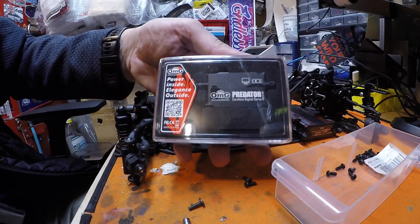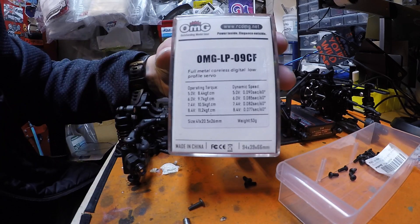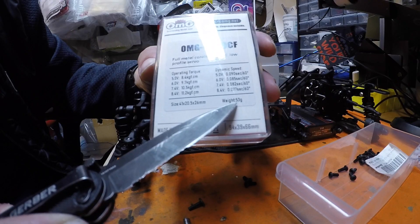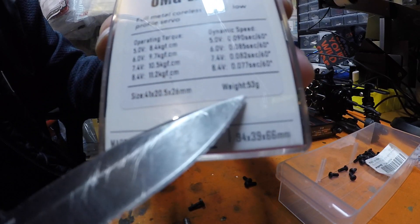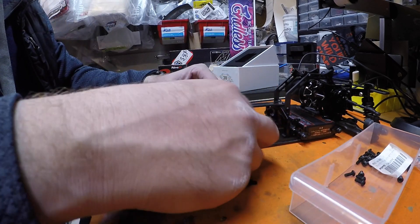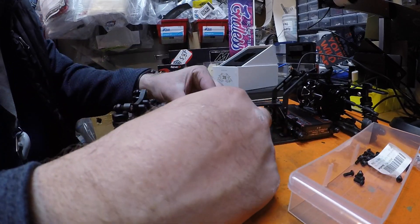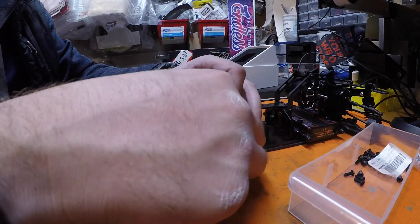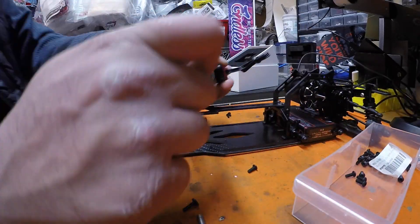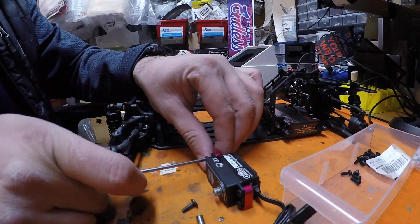With the motor securely mounted, it was time for the servo. These OMG Predators sport some impressive specs for the price. The one thing I was concerned about was the weight, but we'll see what this thing weighs out when we're done. The OMG servos are also impressive, coming in at a price point exactly matched with the RevD RS ST servo at $64.99, and they are fully programmable with a USB tuning port.